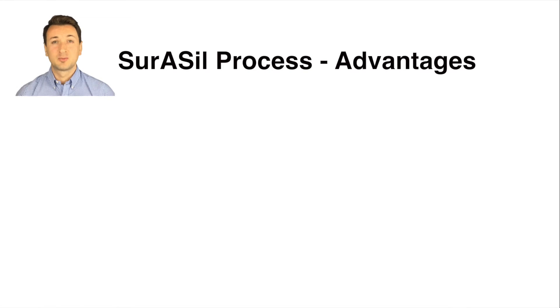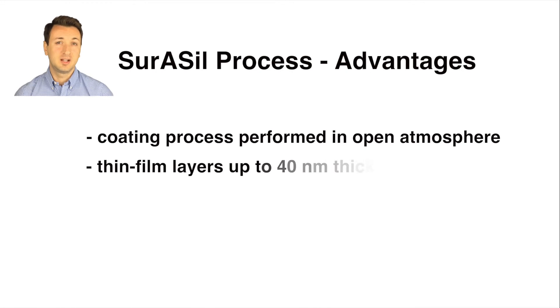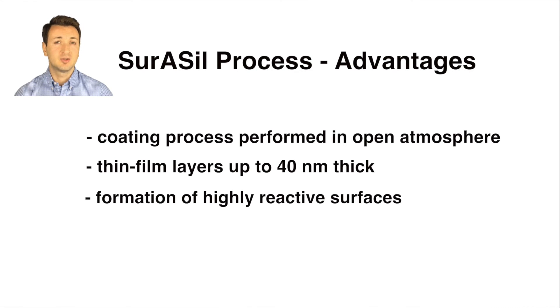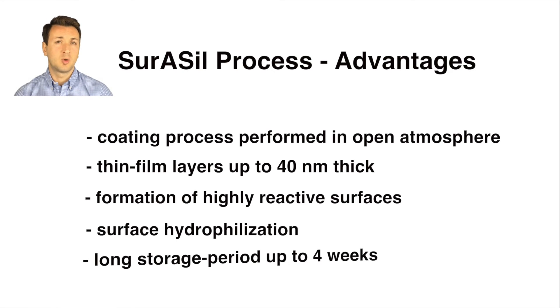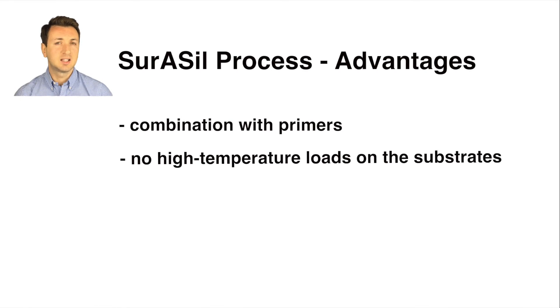The advantages of the Zura Seal process are: the coating process is performed in an open atmosphere, leading to the manufacturing of continuous product lines. The deposited layers are thin films with a maximum thickness of 40 nm — an invisible and discreet coating. The formation of a highly reactive surface provides great adhesion of coatings, adhesives, and so on. The hydrophilization of the surface provides a high surface energy. The long storage period of up to 4 weeks before further processing. The ability to combine with special adhesion promoters and activating agents for guaranteed results. The elimination of high temperature loads on the substrate, thanks to the special deposition technique.